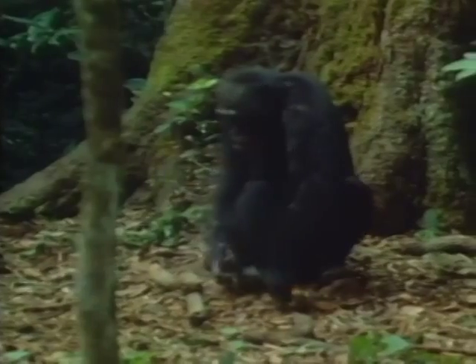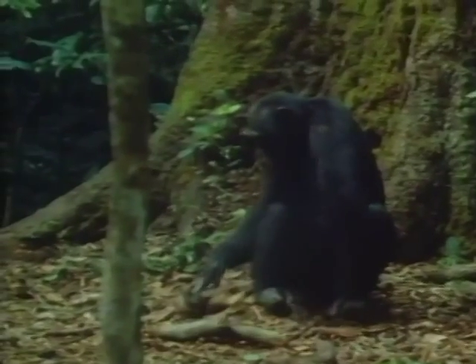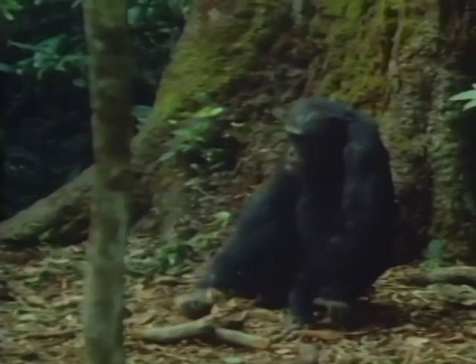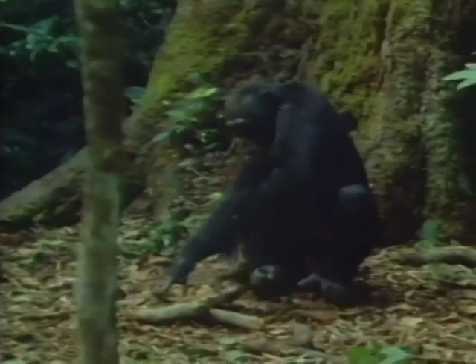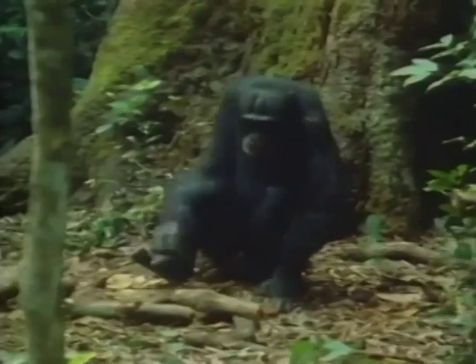Wooden hammers are much easier to find than stone ones but their quality is less reliable. Good anvils and hammers are highly prized and chimps will often carry their favourite tool for more than 100 metres between nut-cracking sites.